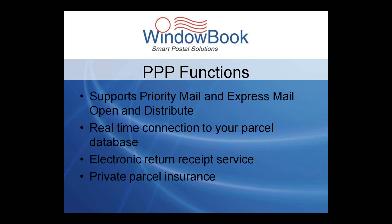PPP allows for a real-time connection to your parcel database and also provides support for electronic return receipt service and for private parcel insurance.